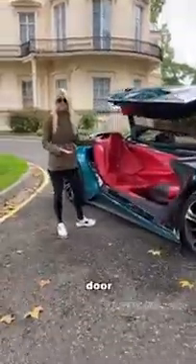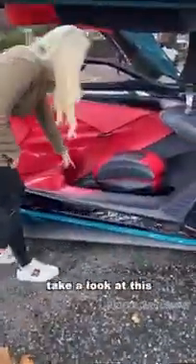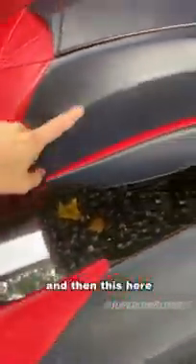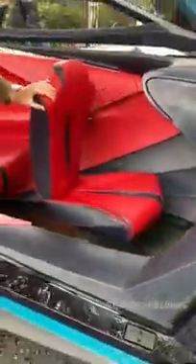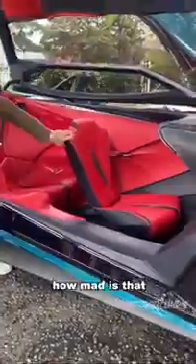On this side you have a gullwing door, completely different from the other side of the car. Take a look at this — you've got a glass floor, and then this here is a floating passenger seat. How mad is that?